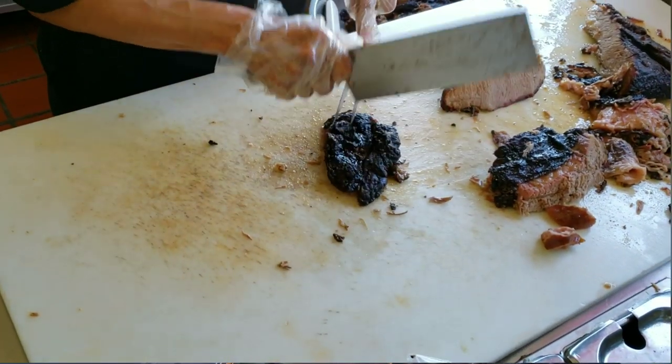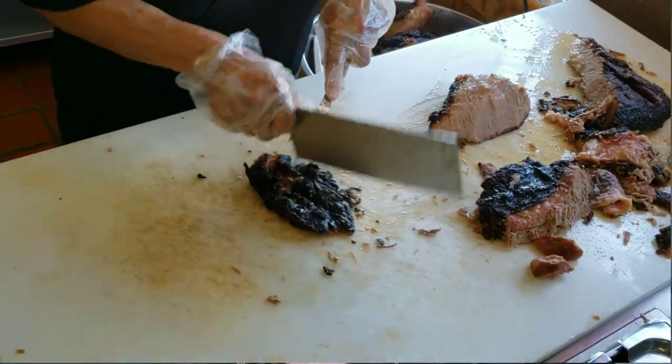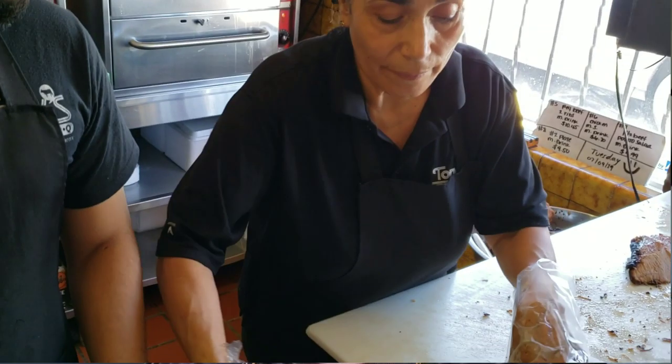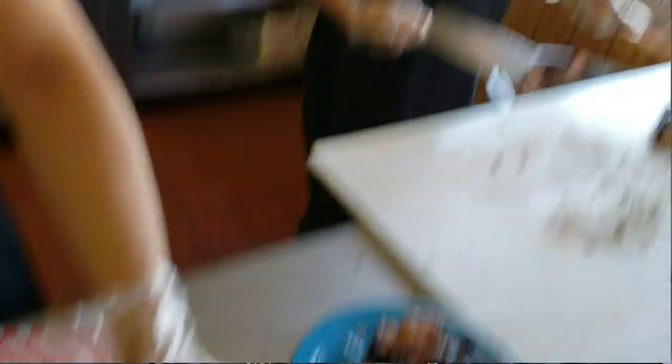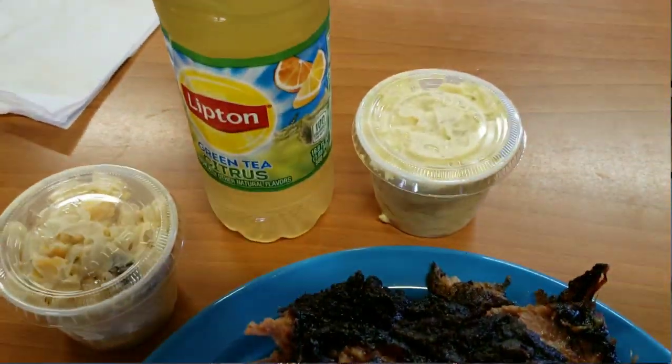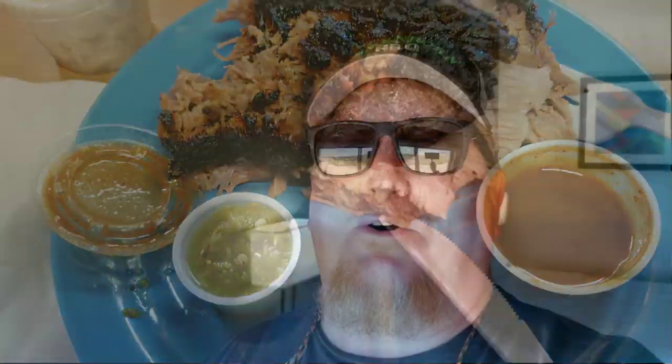So I ordered the brisket from the point, a rib, and a couple of sides. I'm sorry that I didn't get any interviews with the owner or anything — I really wasn't there to do a complete review on everything they had. It was really just a quick stop. On a scale of one to ten I put them both on a ten; they're both great barbecue but they both definitely have two different styles, and you'll like either one depending on your preference.